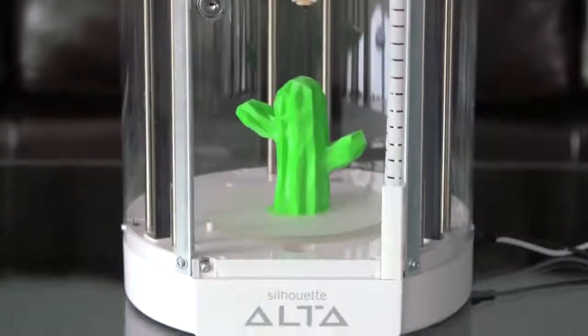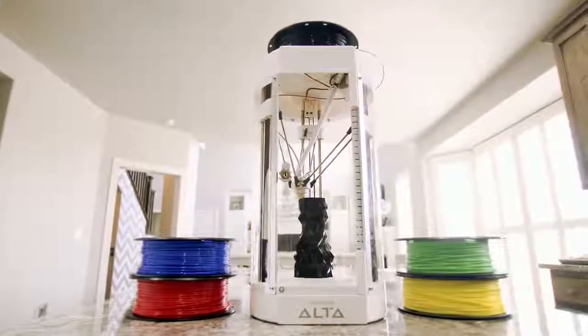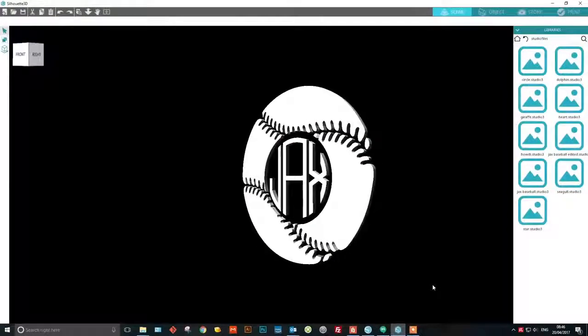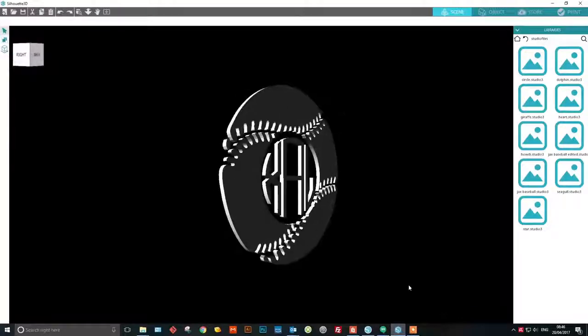Thanks to its small footprint, the Alta takes up minimal desktop space. It's driven by custom 3D software that's sophisticated enough for professional designers, yet accessible to beginners and students.